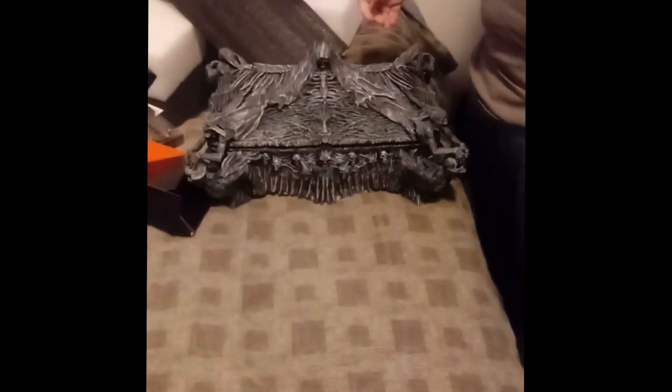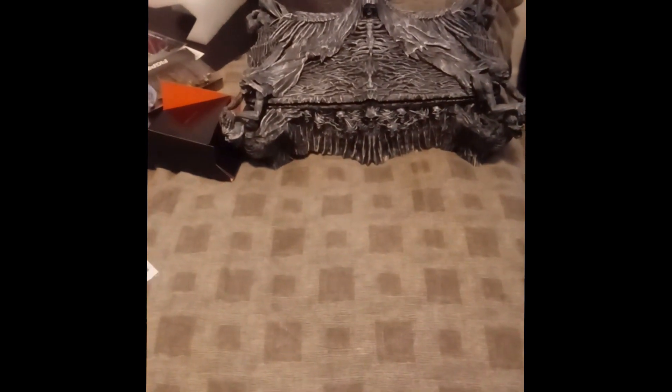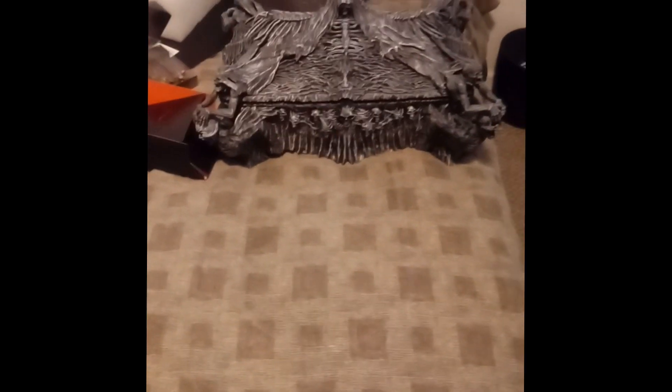Look at that. Look at that. That is cool. Oh god, that is awesome — that's my new candy dish. That is cool as fuck. Kind of creepy. Yeah it is. I found my new gun safe.